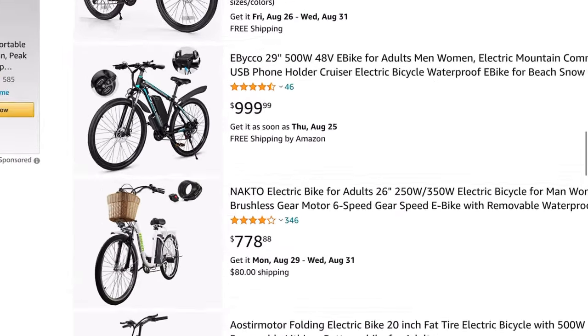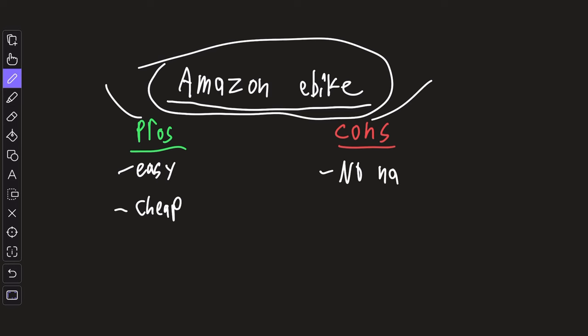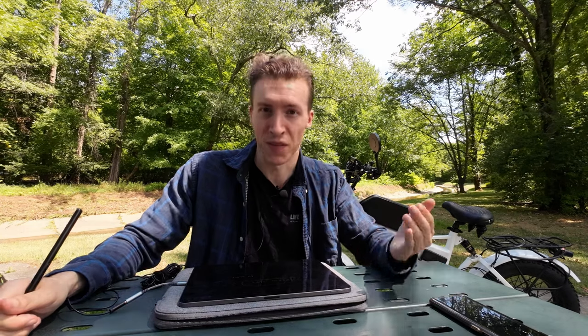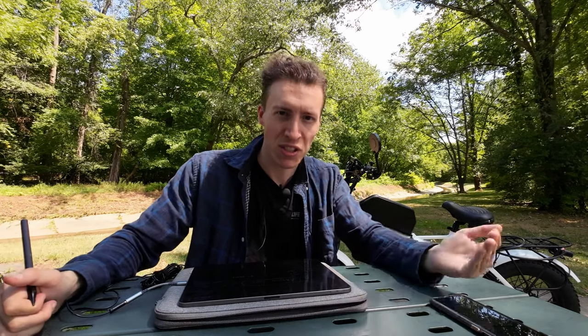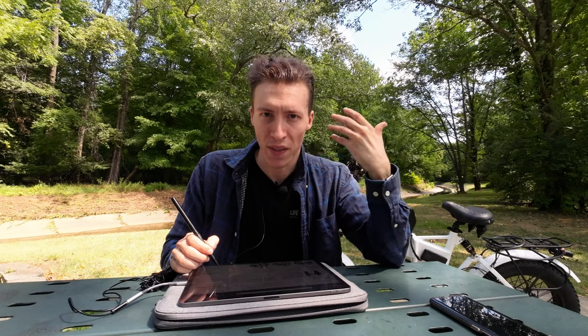A lot of these are no-name, generic, cheap Chinese e-bikes, and that brings us to the first con: no-name brands. That list of generic e-bikes on Amazon is affordable and easy to buy, but unlike brand names like Super 73 or Onyx, the customer support post-purchase is essentially non-existent. So most likely, for all of these Amazon bikes, if something goes wrong past the 30-day return period, there's a thin chance the company will help you fix it — no post-purchase support.